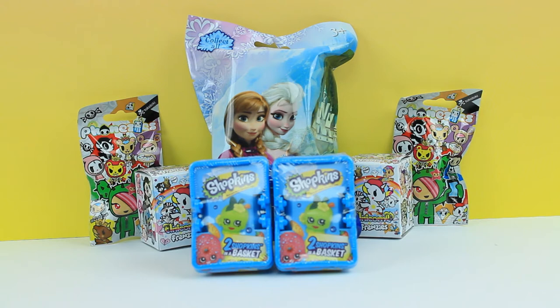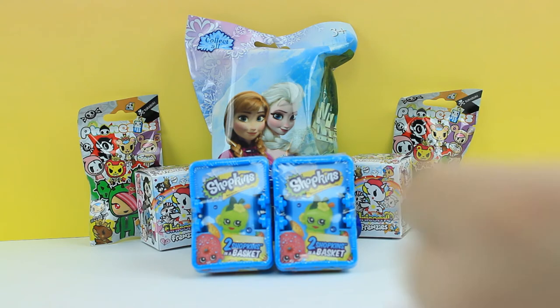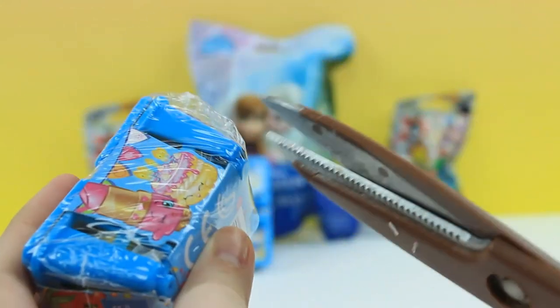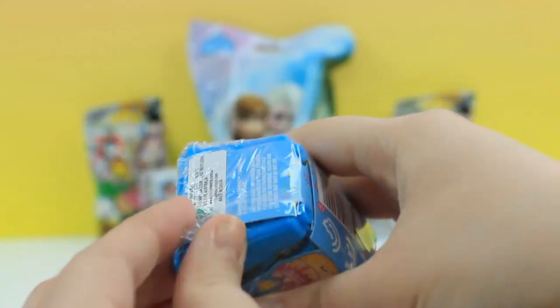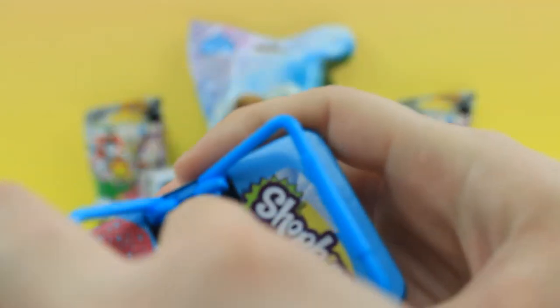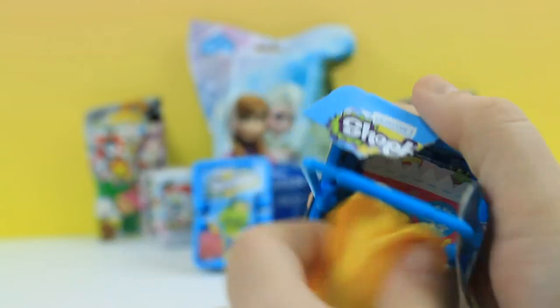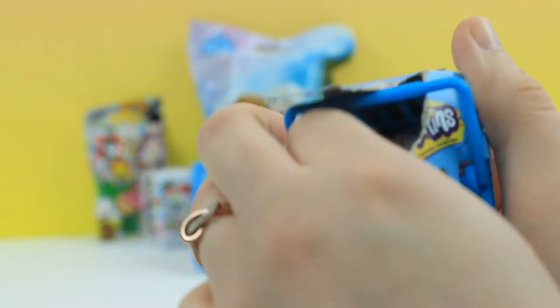We actually got the Frozen blind bags off of eBay because I've never seen them in stores. Let's get these open. First I'm going to start off with the Shopkins. I'm going to grab my trusty scissors because I have no nails. The Shopkins don't want to open for me.